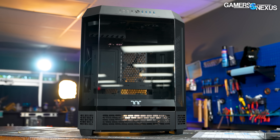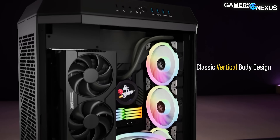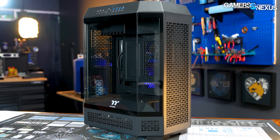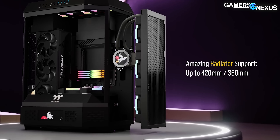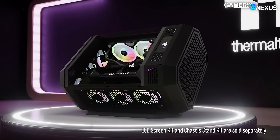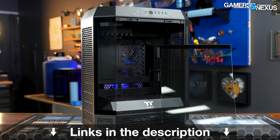Before that, this video is brought to you by Thermaltake and the Tower 600 case. The Tower 600 is a vertical case design with Thermaltake's unique showcase presentation, which stands out further with its separate chassis stand kit that rotates the case for an angled showpiece. The Tower 600 is heavily ventilated around the sides, has a ton of radiator support including up to 420mm solutions, and offers two GPU mounting options for display and cooling optimization. It also comes in colors not commonly seen in cases. Learn more about the Tower 600 at the link in the description.